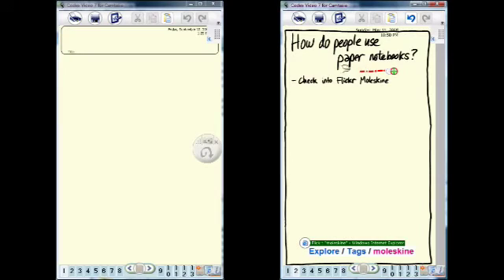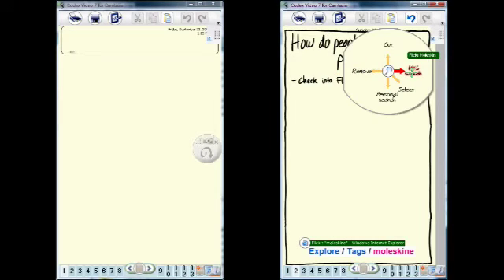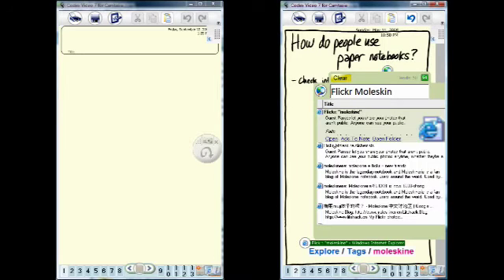Back in his office, Joe uses his Codex as an electronic scrapbook to follow up on the thought. He does a quick search and starts to explore what's there.